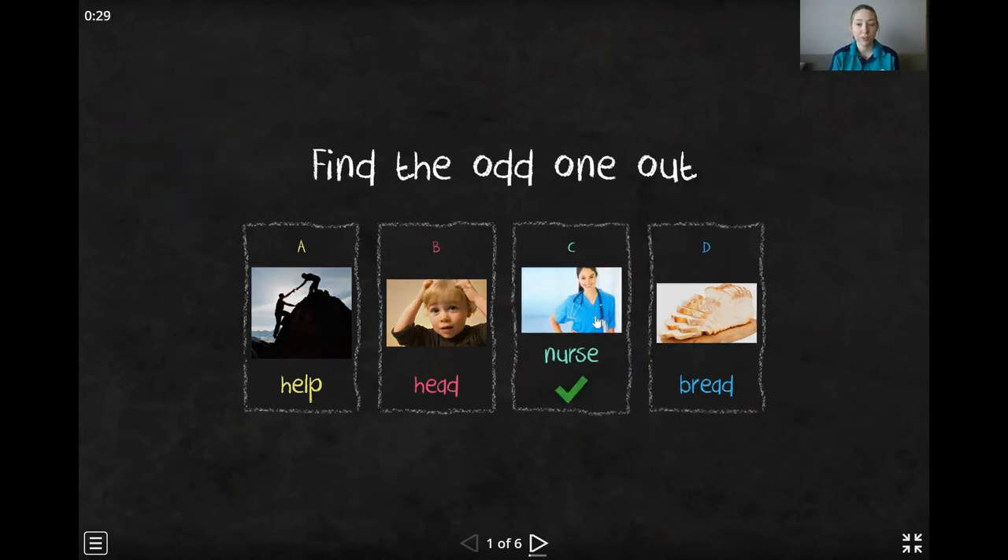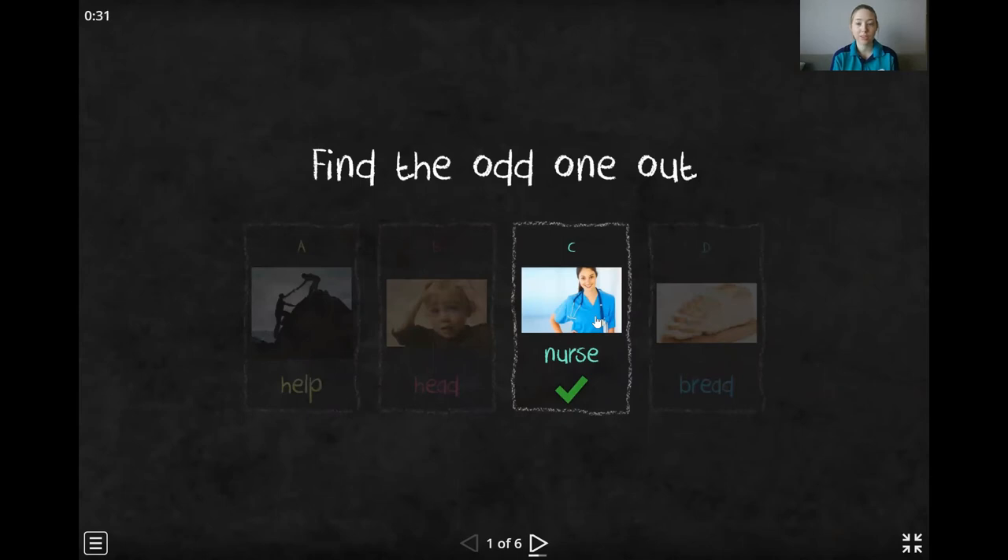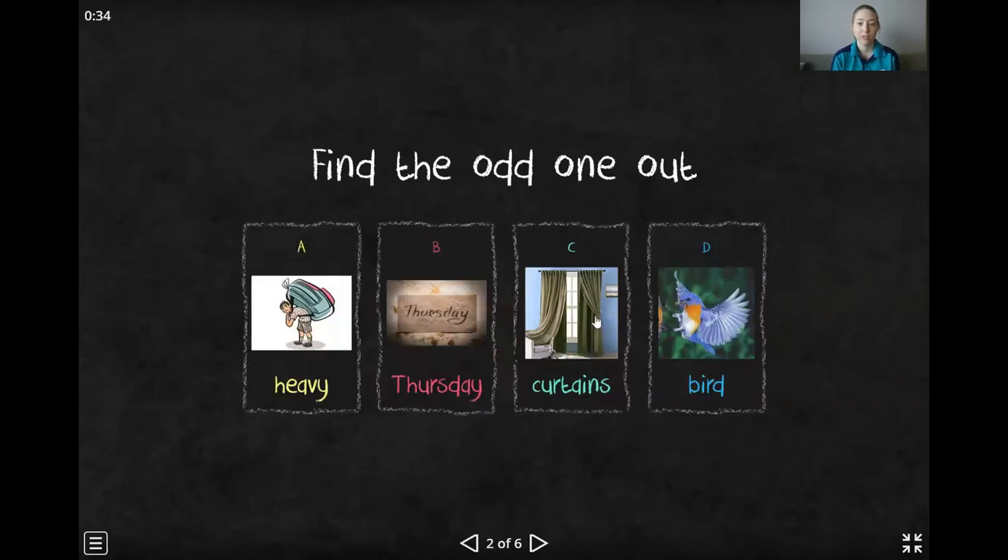Very good. Nurse has a different sound. Okay, next one. Heavy has a different sound.